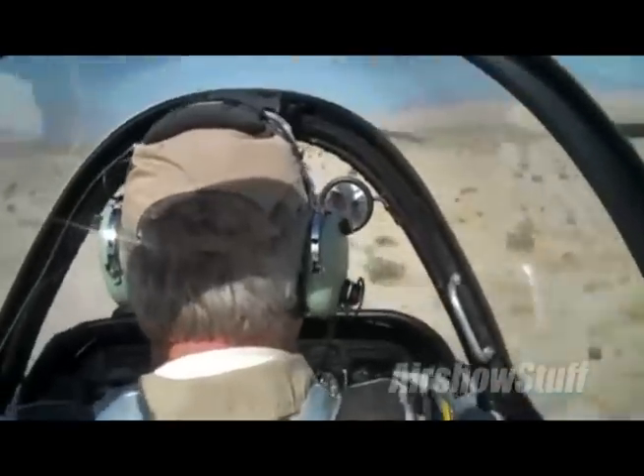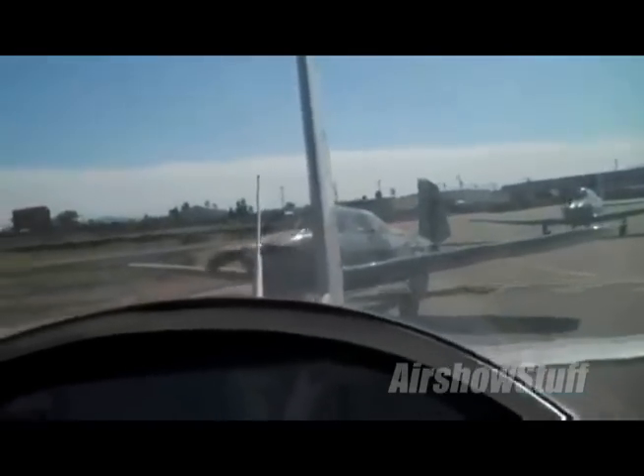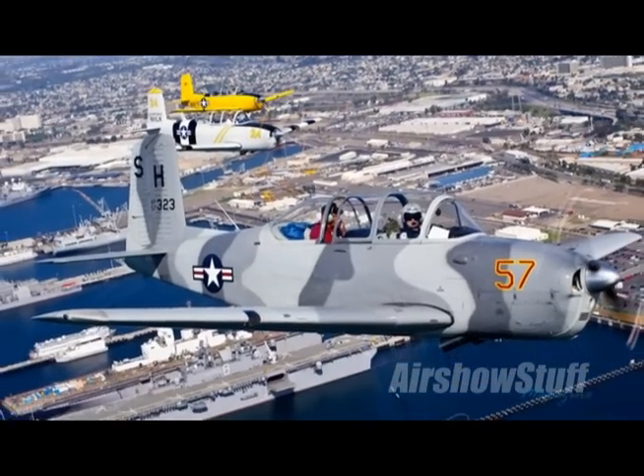Our reporter outside San Diego was given a fantastic flight inside Warbirds West Air Museum's T-34 Mentor, alongside the other six as they traveled inland to the gorge and out over San Diego Bay in a flight to remember.